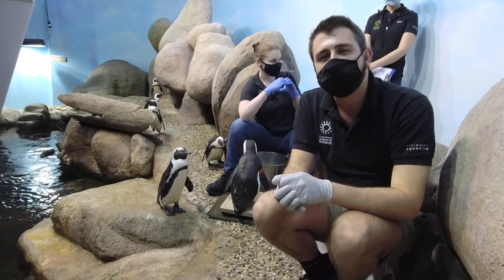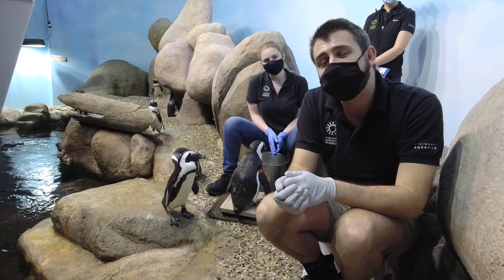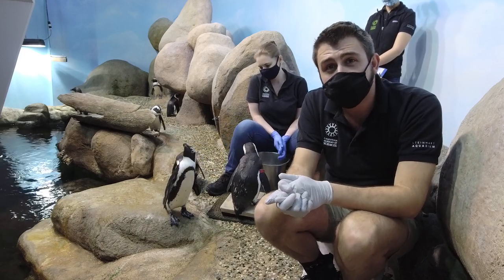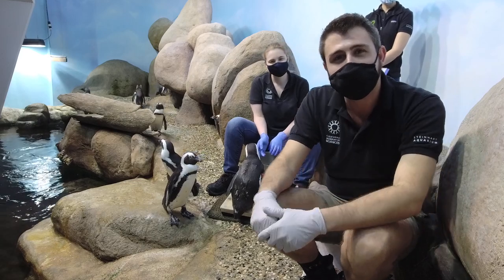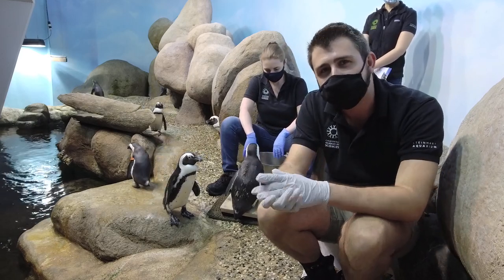Hi everybody! Welcome to the California Academy of Sciences here in Golden Gate Park in San Francisco. We are about to do a Valentine's Day program here with our African penguin colony. My name is Sparks, and I've been here at the Academy for two years, and I've worked with penguins for around five years.